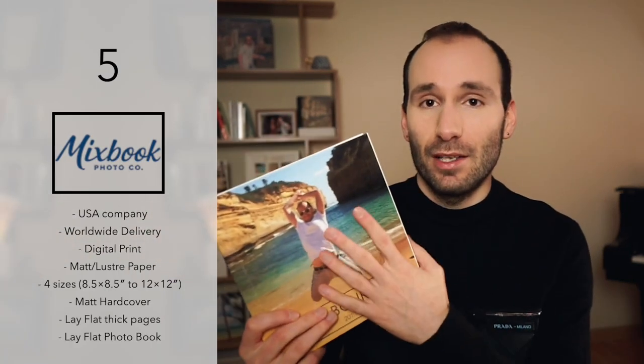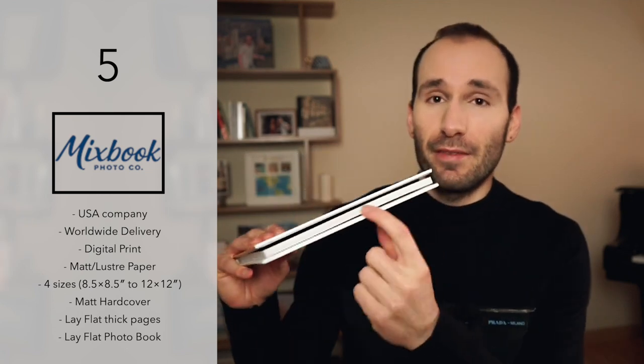Number five is Mixbook. It wouldn't be a complete list from me if I didn't include Mixbook — the company I've talked most about since I started this channel, and it was also the first video I ever published. Mixbook is an American giant photobook company, really famous for their amazing editor, which is extremely easy to use with lots of great funky themes. You can make a photobook in 10 to 15 minutes, and it's free to use all the themes. The one I would suggest for a wedding is of course the Lay Flat photobook, which now comes with a matte and luster finish.